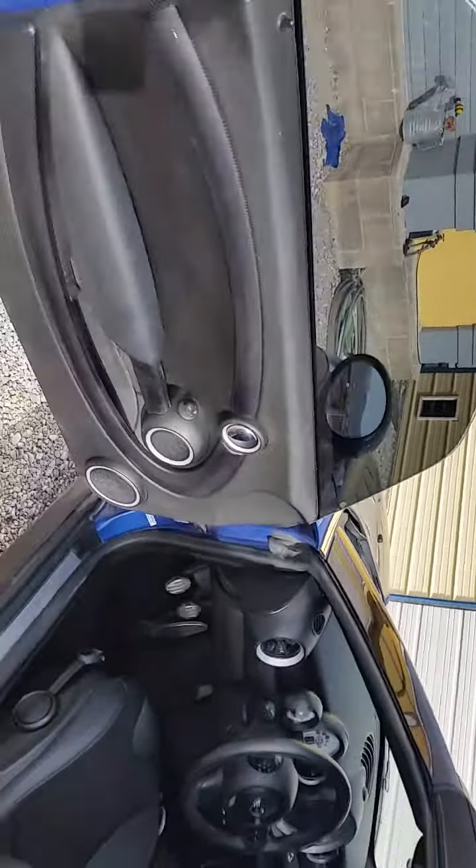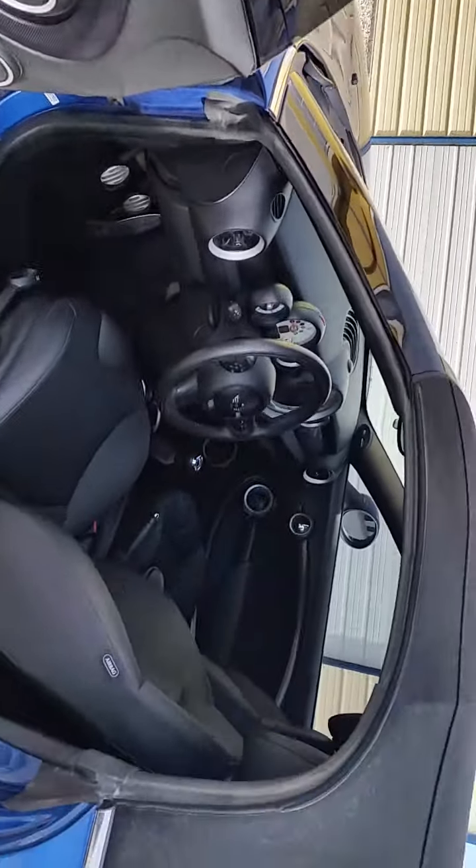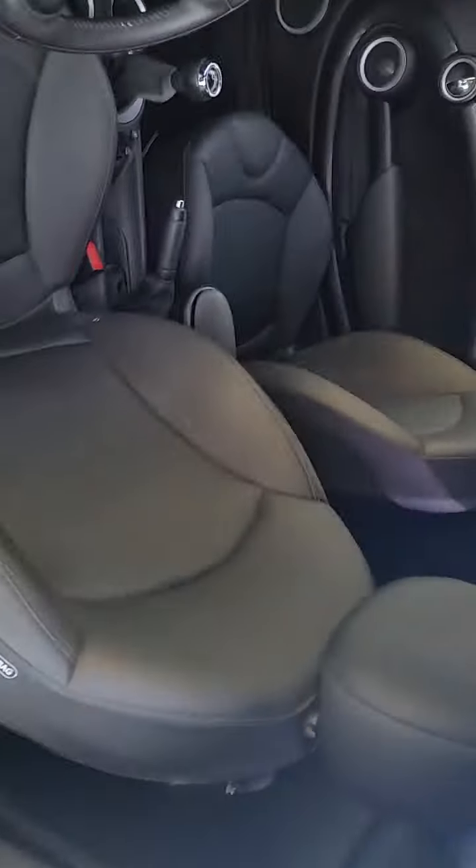It has the Harman Kardon upgraded speakers — I'll show you behind the seats. There's storage room behind both seats, and the seat goes forward. This also opens up to the trunk in case you have something kind of long to take home.